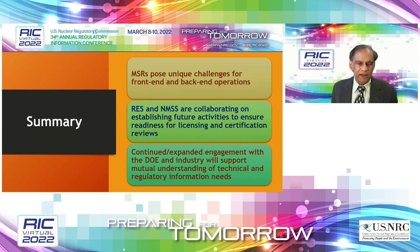In summary, MSRs present unique challenges in both the front end and back end of the fuel cycle. The NRC is prepared to look into and assess these considerations. We have a flexible regulatory framework, though we need to understand the specific technical issues involved. NMSS and the research office are collaborating on future activities. It is important that we have continued and expanded engagement with the Department of Energy, industry, and other entities to learn and understand these issues better.